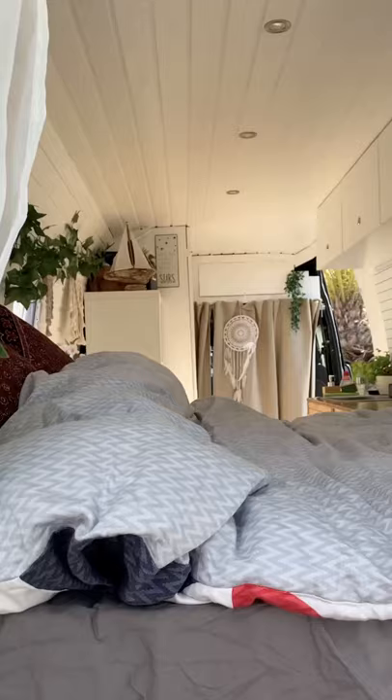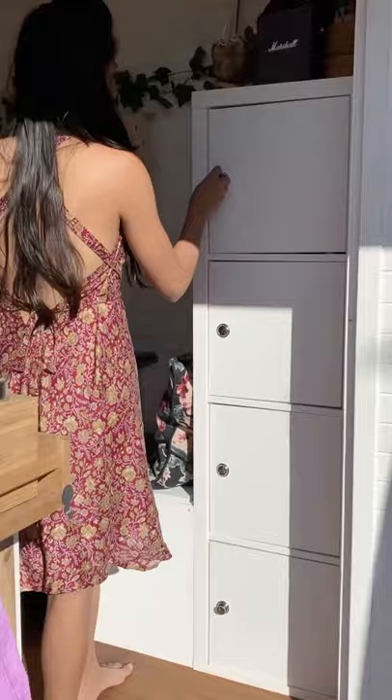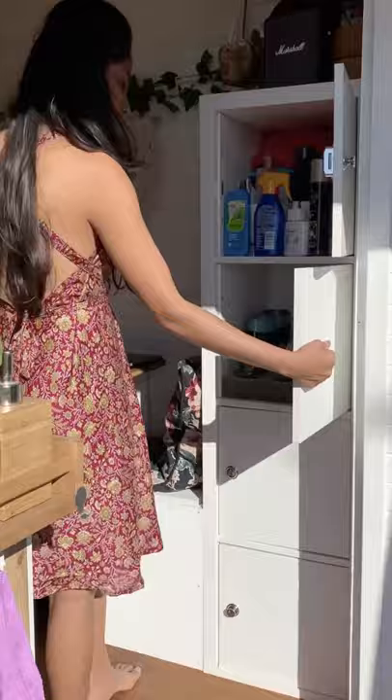Under the bed, we have the water system and an electrical system. And this is where we store our brushes, towels, etc. And here are the tools. And that's it — that's our cozy little home.